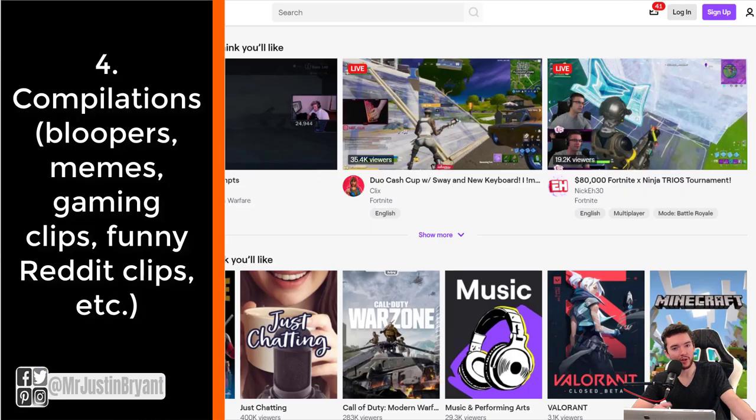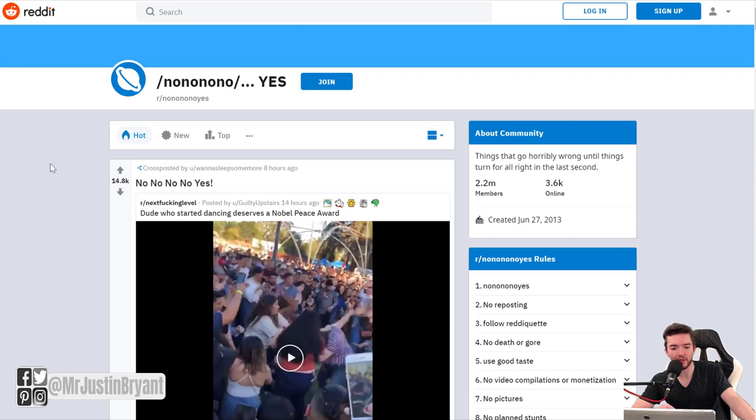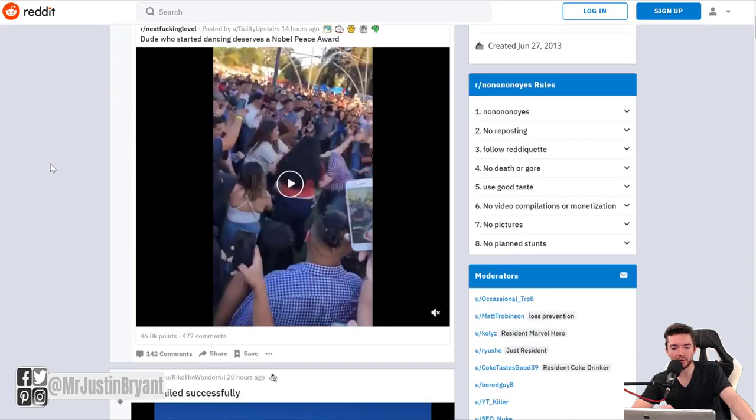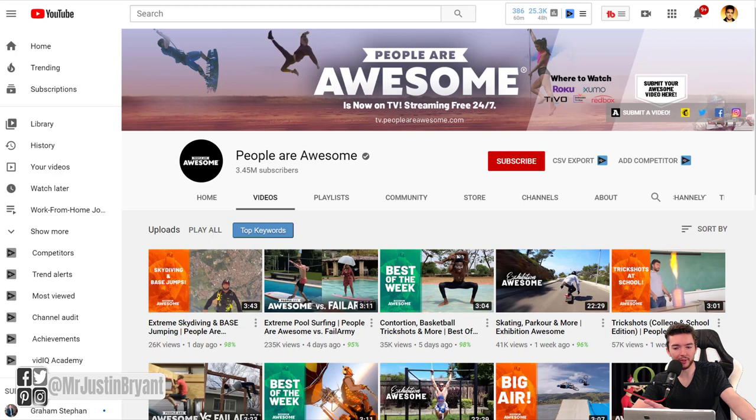Another popular type of video that works for just about any channel is a compilation. You could do a compilation of your own bloopers, favorite apps, favorite video games, or funny clips from places like Twitch. I've seen people build channels around video game clips where they mention the clip creator's username and compile crazy moments for a certain game. People also do Reddit compilations — for example, the 'No No No Yes' subreddit, where something looks like it's going wrong but ends well.